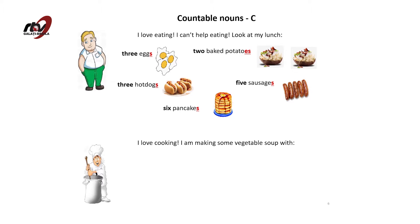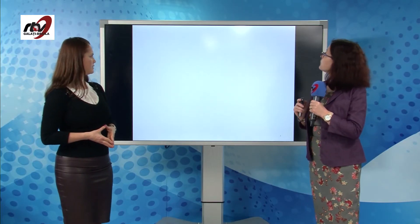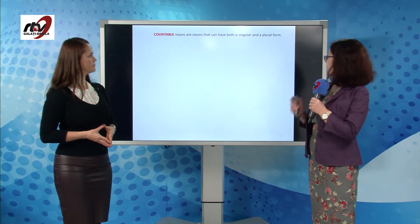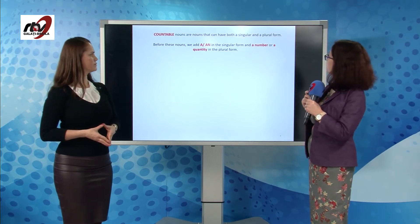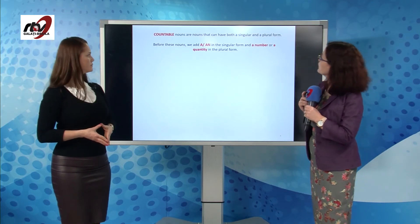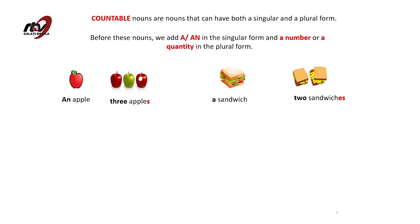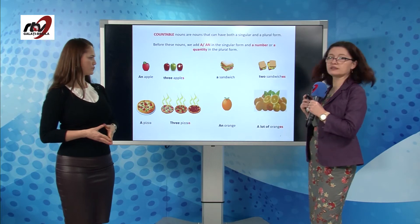Let's take a look at this other picture. I love cooking. I'm making some vegetable soup with two carrots, four tomatoes, some green beans, two onions. Countable nouns are nouns that can have both a singular and a plural form. Before these, we use a or an in the singular form and a number or quantity in the plural. For example: an apple, three apples; a sandwich, two sandwiches; a pizza, three pizzas; an orange, a lot of oranges.